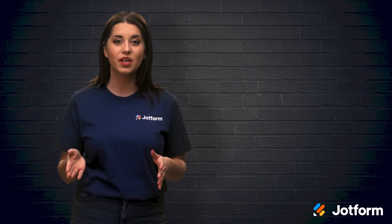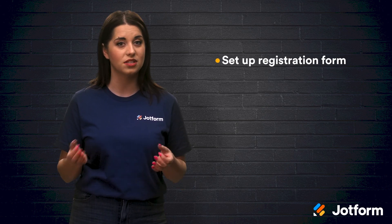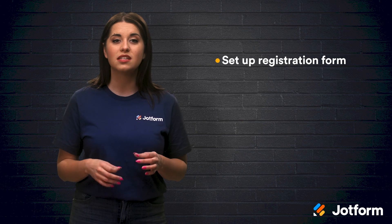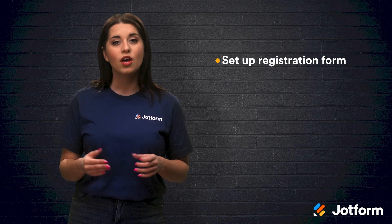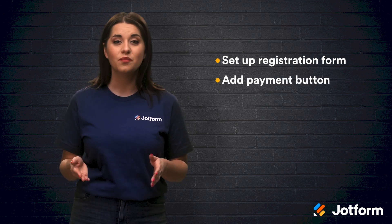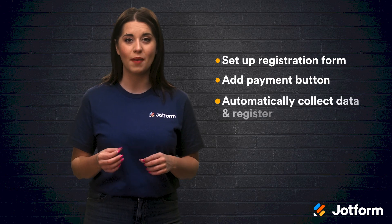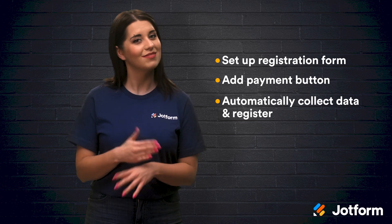Here's how JotForm works. First, you'll create and set up your registration form to gather necessary info like the registrant's name, email address, and company name. You can either create a customized form or utilize an already existing JotForm webinar registration template. While creating your form, you'll also add your payment buttons for your chosen gateways. Then, once a webinar participant submits their registration form and completes their payment, JotForm's Zoom integration will automatically collect their data and add them as a registrant for your event.